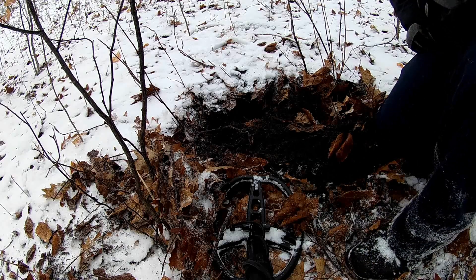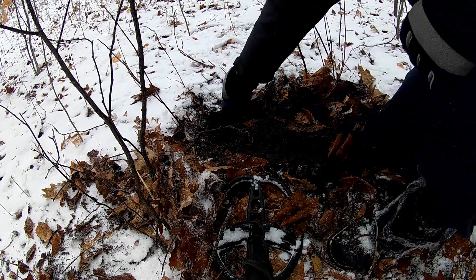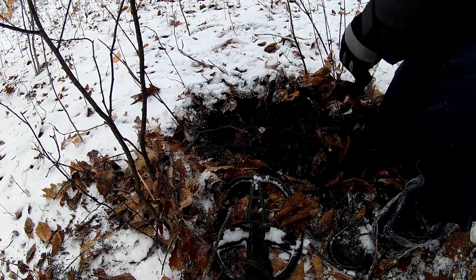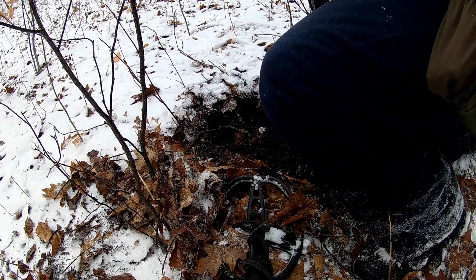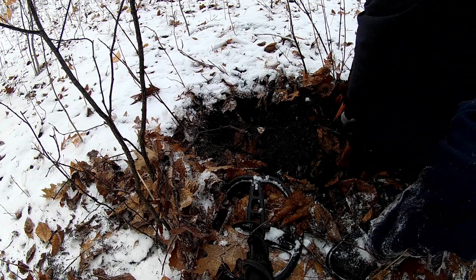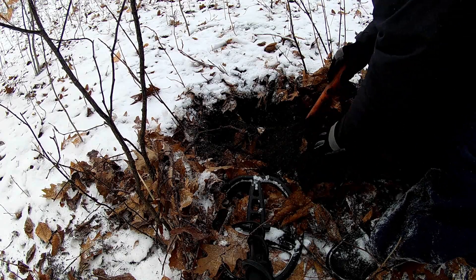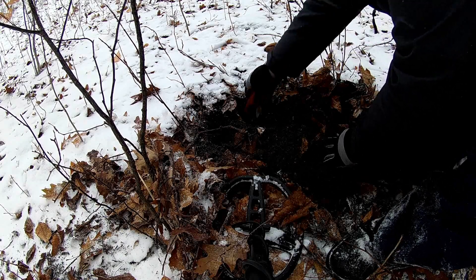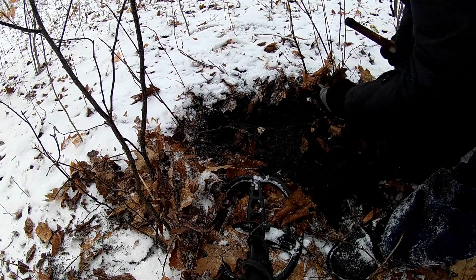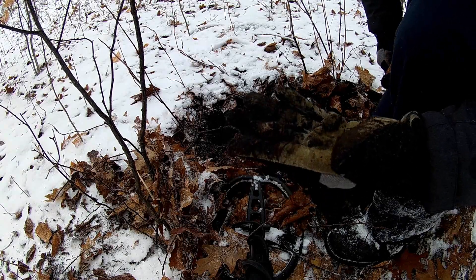Alright guys, I just had a decent signal here at the base of a tree. I dug out a bunch — there's a big root right in the middle, so I grabbed the hand digger to keep digging. Let's pinpoint this. Another big three-ringer 1860s Snyder-Enfield round. Pretty sweet.